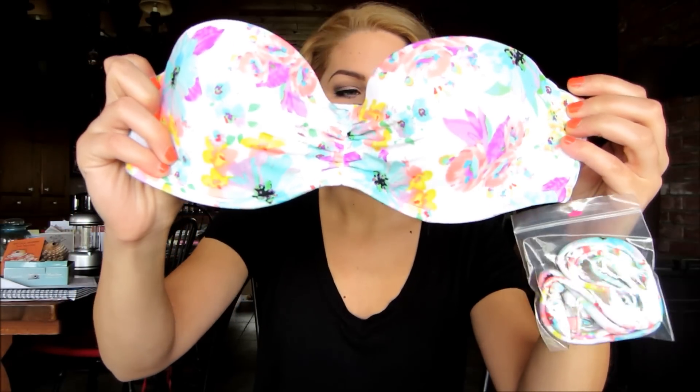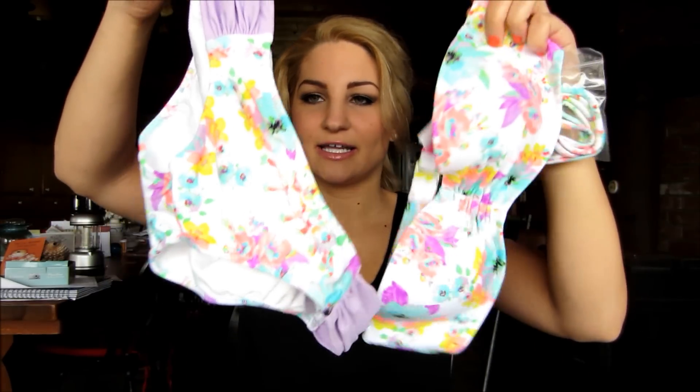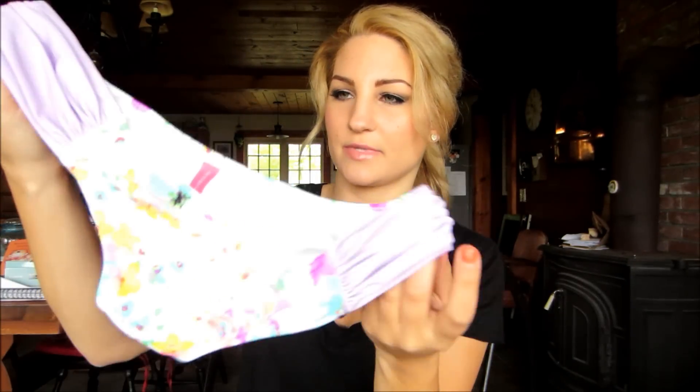My first bathing suit — I showed you guys this in one of my last hauls. I got this bathing suit top and I never got the bottom for it. They just started their semi-annual bathing suit sale a few days ago and this was on sale, so I got it. So this is the top and this is the bottom that goes with it.